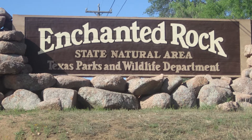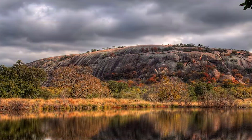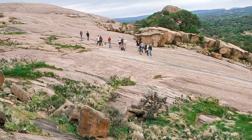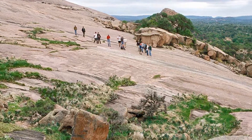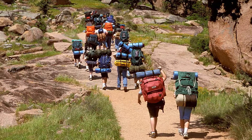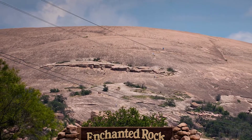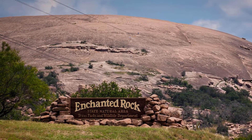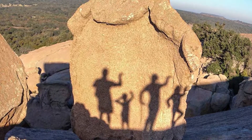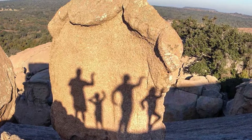Number six: Enchanted Rock in Fredericksburg, Texas. An enormous pink granite batholith long attributed with spiritual powers by the Tonkawa Indians. Folklore of local Tonkawa, Apache, and Comanche tribes ascribes magical and spiritual powers to the rock, hence the name Enchanted Rock. While attempting to hide from Anglo settlers in the area, the natives would hide on top of the rock where they were invisible to those on the ground below.